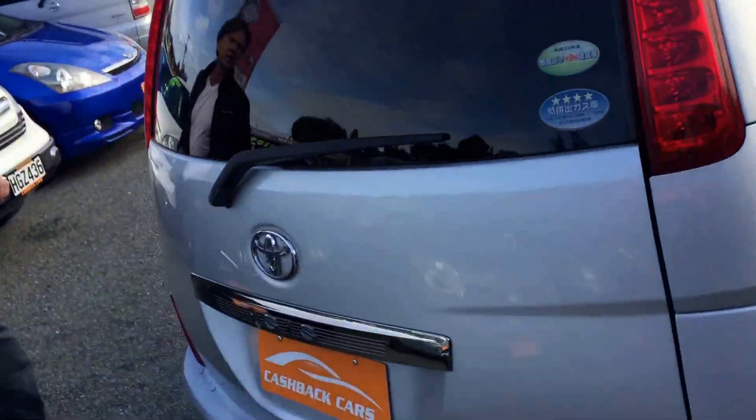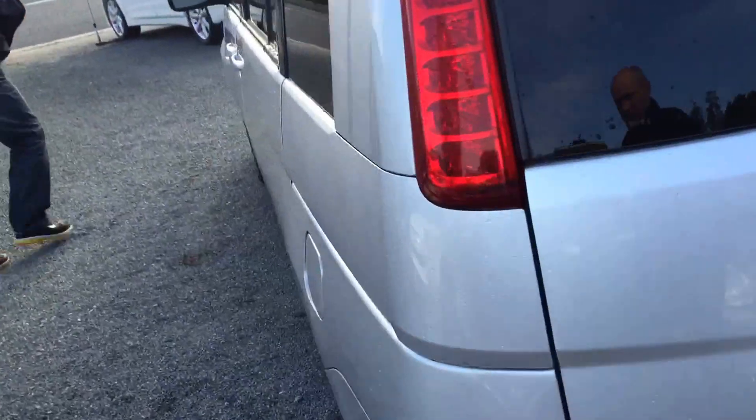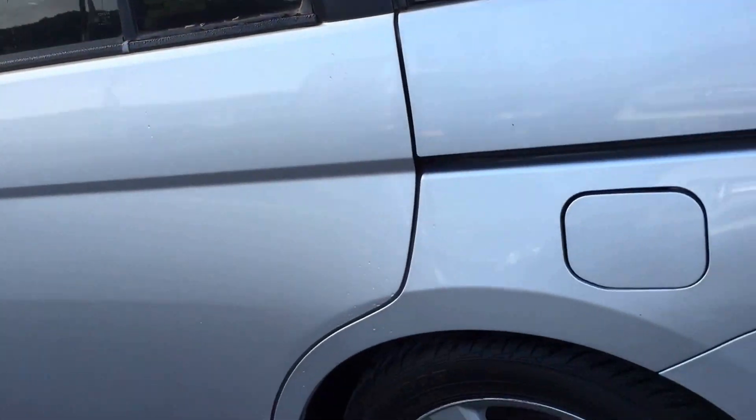This is a Platana so it has all the nice options. If you want to come round this side, I'll jump into the driver's seat and just show you how the button works for getting the door open.